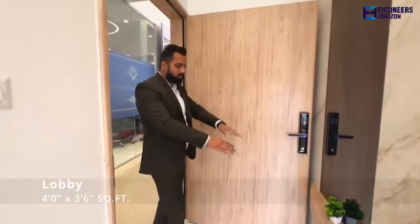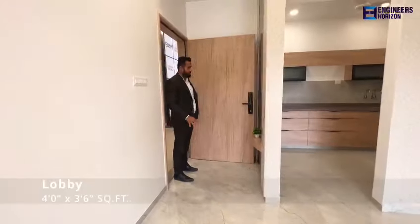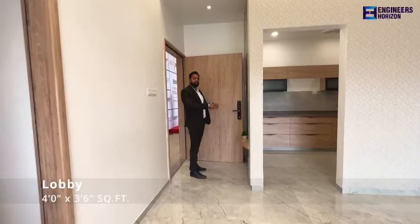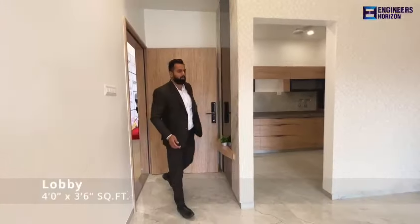If you enter, this is the entrance lobby. The entrance lobby size is 4 by 3.5. The entrance lobby will have, just behind the door, a shoe rack space — so where you have shoe racks, that is the additional space.